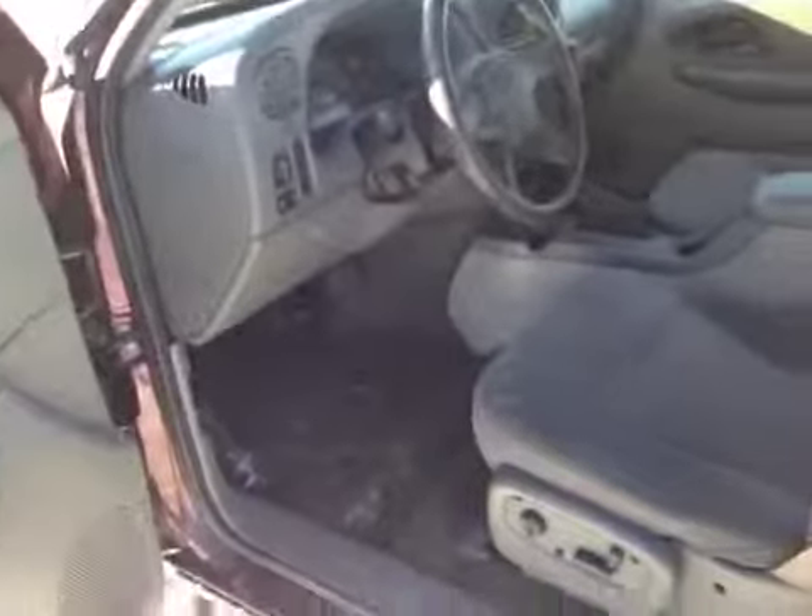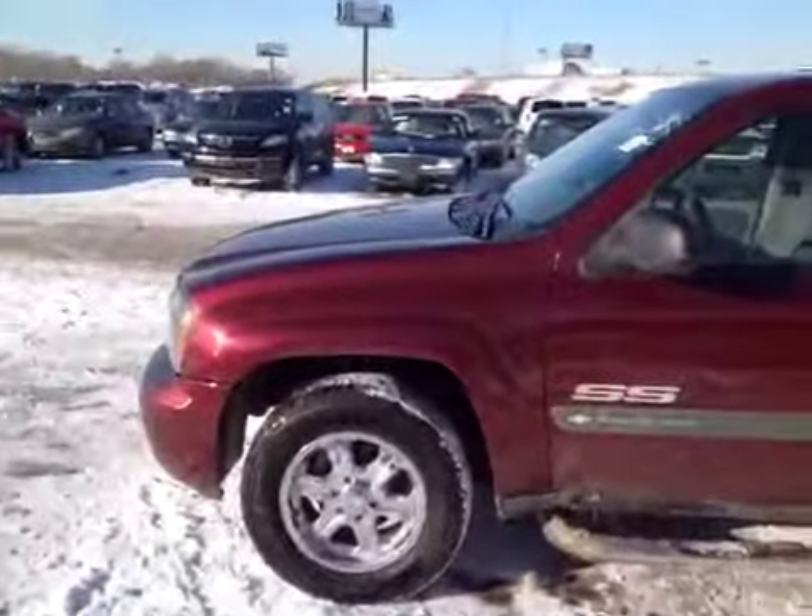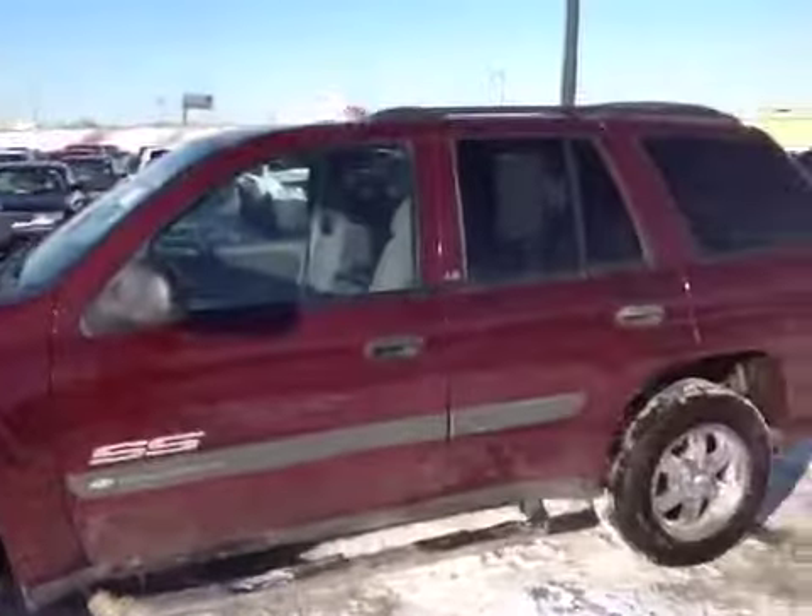So really nice car — truck, I should say — all the way around. Fun to drive. Got your SS emblems on the side. Nice truck all the way around. Thanks for looking, good luck.